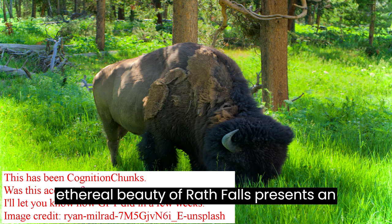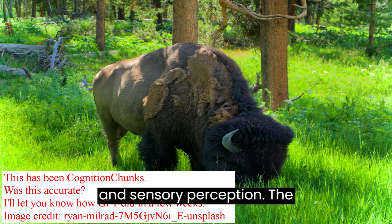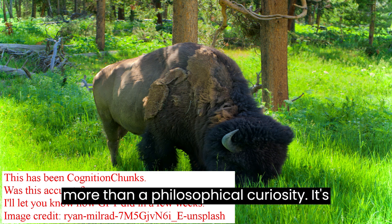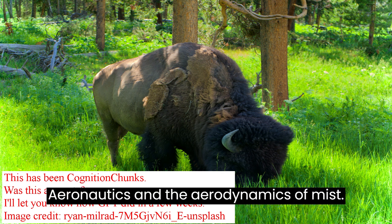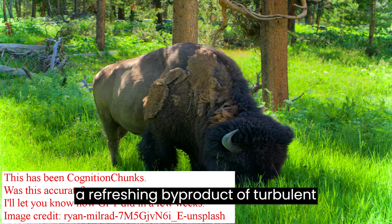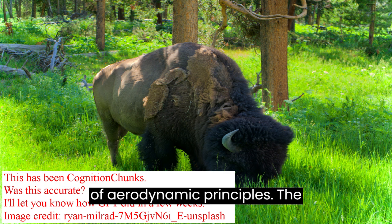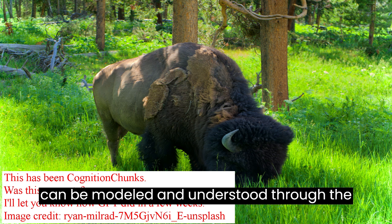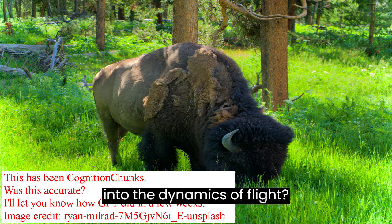The ethereal beauty of Wraith Falls presents an ideal opportunity to ponder aesthetics and sensory perception. The intersection between art and science is more than a philosophical curiosity — it's a fundamental aspect of human cognition. The mist created by the falls isn't just a refreshing byproduct of turbulent water; it serves as a real-world example of aerodynamic principles. The mist particles follow air currents that can be modeled through the lens of aeronautical engineering.